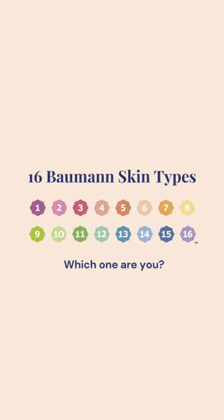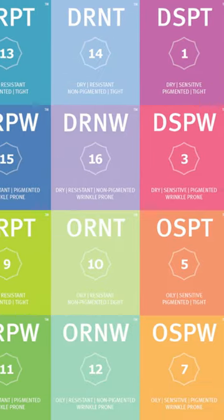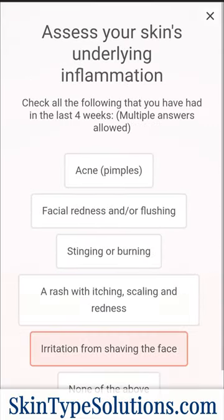To prevent this, you need to know your Bauman skin type. This is a scientific classification of 16 skin types that dermatologists use. You can find out your skin type by taking the quiz online at skintypesolutions.com.